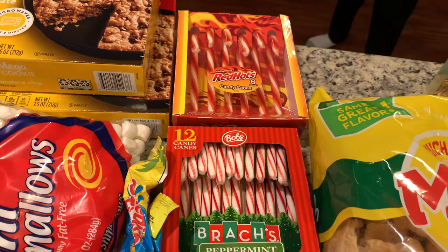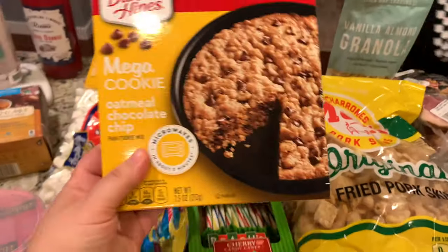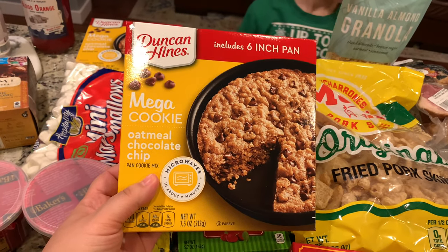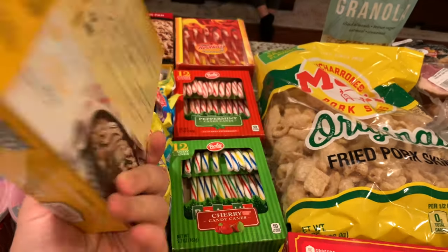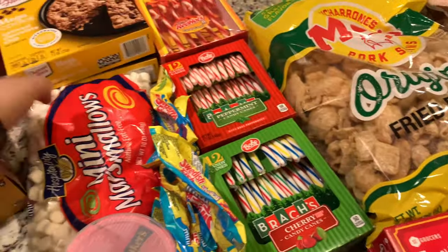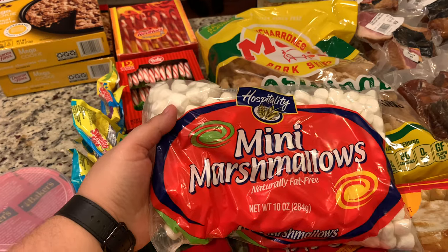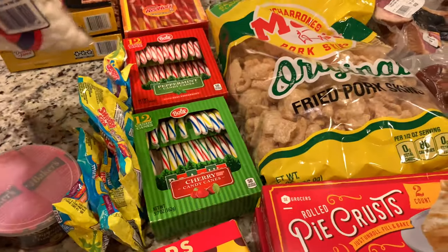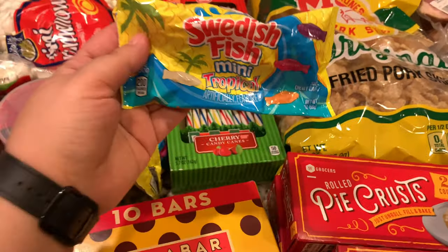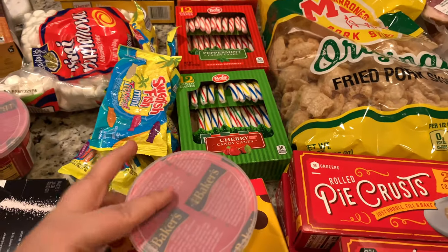The kids wanted to try the red hots, so for 50 cents I said go ahead. Then for something fun I found these mega oatmeal chocolate chip cookies — they're supposed to go in the microwave. These were 99 cents and I grabbed two. Then for hot chocolate, since we've been doing a lot of that lately, I found these mini marshmallows for 99 cents.